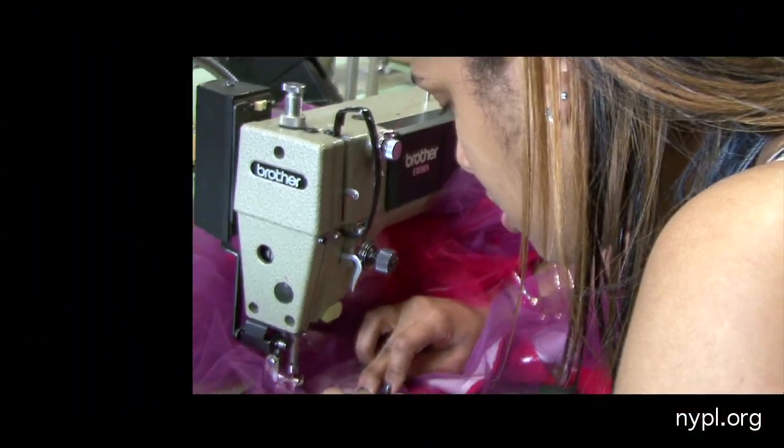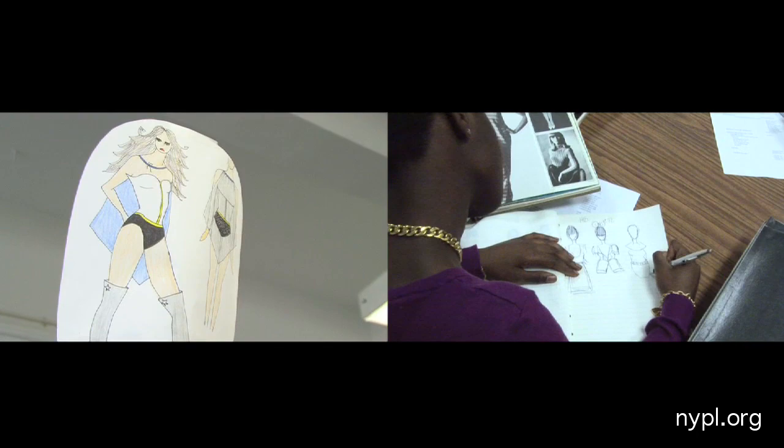Twelve teen designers from New York's High School of Fashion Industries. Their mission? Design a garment for NYPL's Anti-Prom — a prom for teens from all walks of life. This year's prom theme? Super Prom.